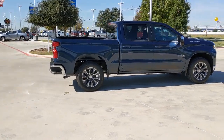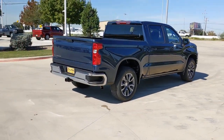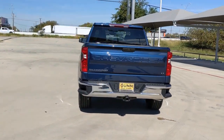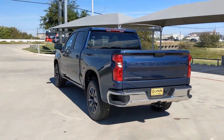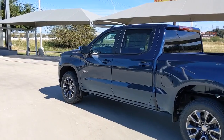The following are some of this vehicle's highlighted options: keyless entry, backup camera, satellite radio, keyless start, remote engine start, heated mirrors, steering wheel audio controls, aluminum wheels, Wi-Fi hotspot, and heated front seat.